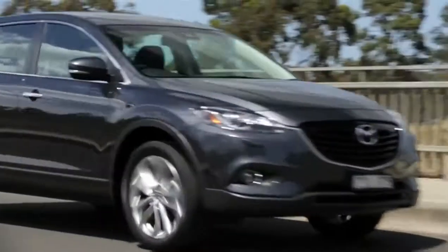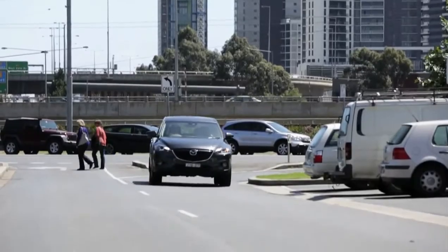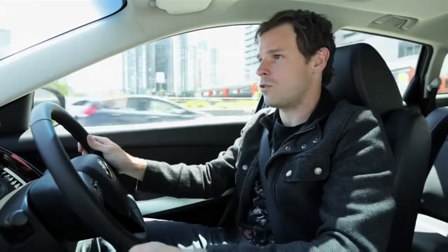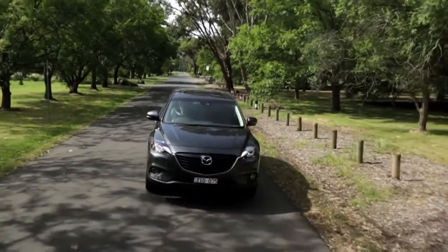Behind the wheel, one of the first things you'll notice is just how nicely the CX-9 drives. Even with all this space on the inside, it feels like you're driving a car rather than a big SUV. Under the hood is a 3.7 litre V6 engine pumping out 367 newton metres of torque. The CX-9 is available in either front wheel or all-wheel drive, and it's packed with all the features to make your drive as comfortable and safe as possible.